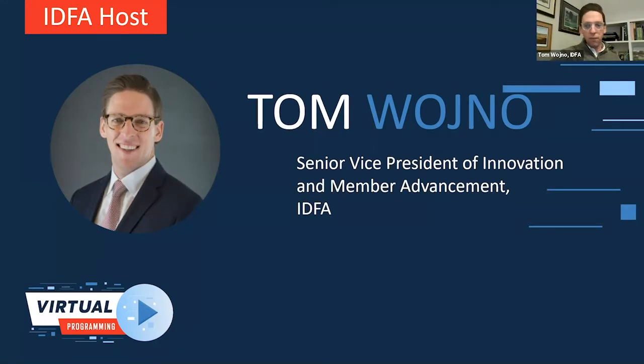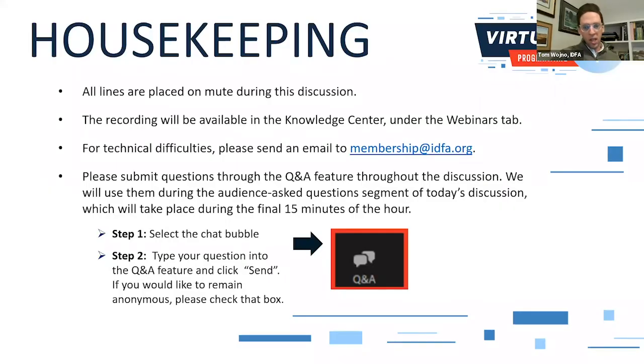Before we begin, I have just a few housekeeping items to cover. All lines will be placed on mute. This webinar is being recorded, and slides will be available, as well as the recording, in our Knowledge Center under the Webinars tab. For any technical difficulties, please email membership at idfa.org. Please submit your questions using the Q&A tab on the bottom of your dashboard.